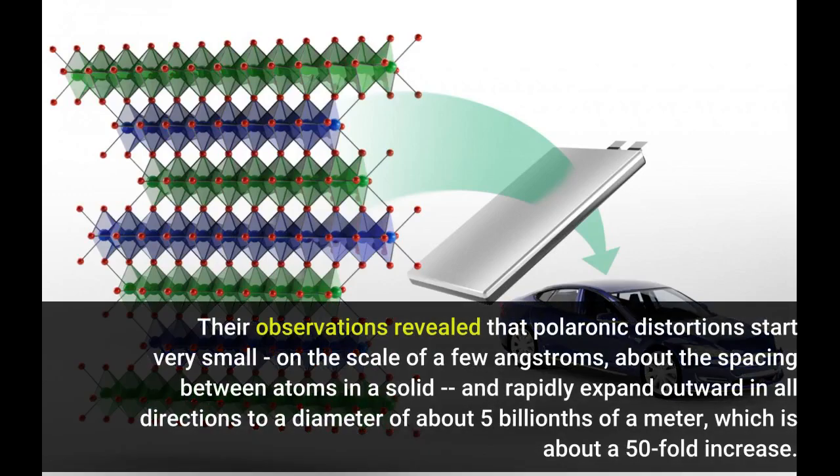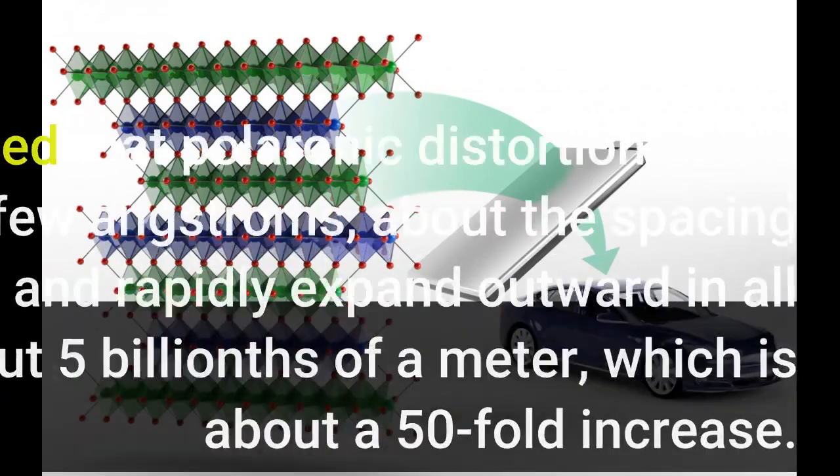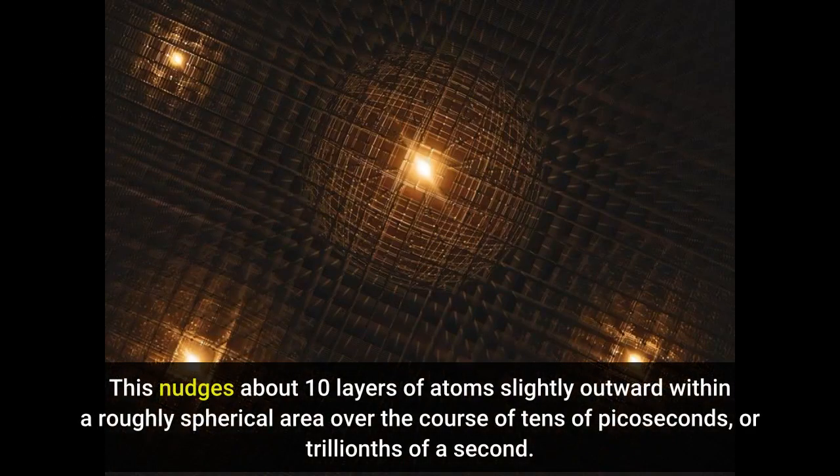Their observations revealed that polaronic distortions start very small, on the scale of a few angstroms — about the spacing between atoms in a solid — and rapidly expand outward in all directions to a diameter of about 5 billionths of a meter, which is about a 50-fold increase. This nudges about 10 layers of atoms slightly outward within a roughly spherical area over the course of tens of picoseconds, or trillionths of a second.